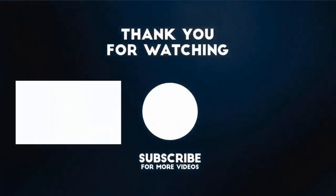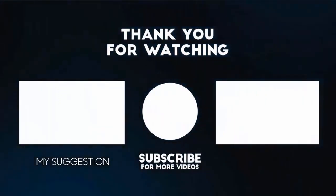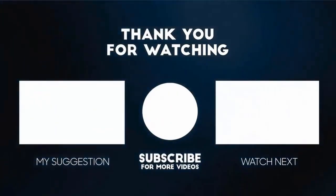Thank you for watching this video. For more product reviews, please subscribe to this channel.